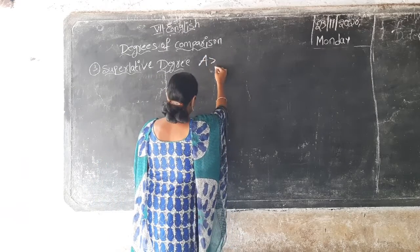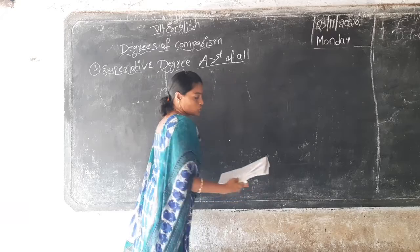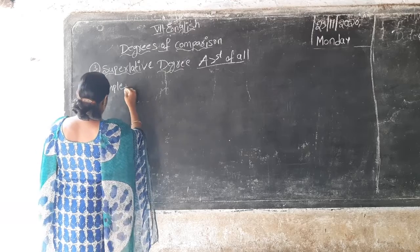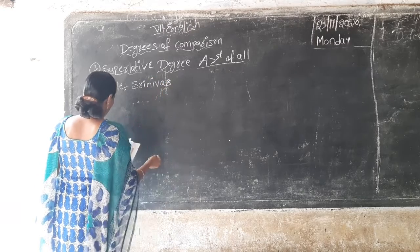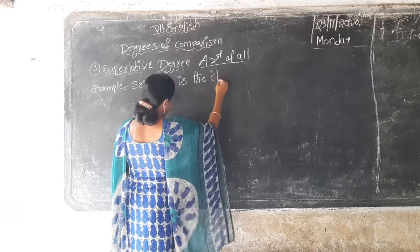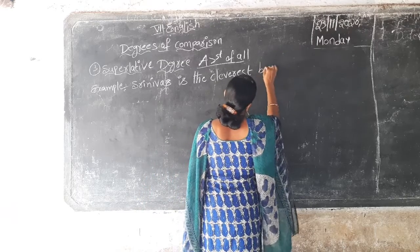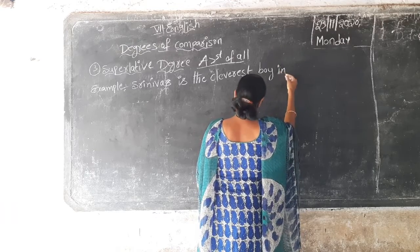For example, Srinivas is the cleverest boy in our class.